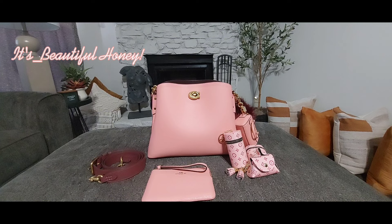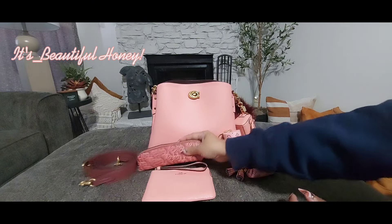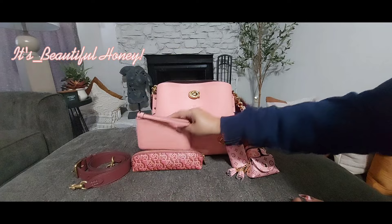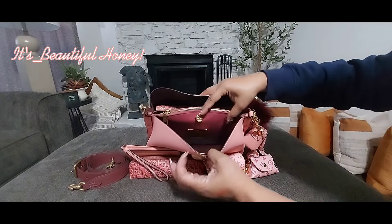That's everything in the little pencil case I'm using as a cosmetic case. I have done two setups with this bag before — this is the third one, and to me this is my favorite. I do love all the pieces I have now, and that's everything inside the front section.